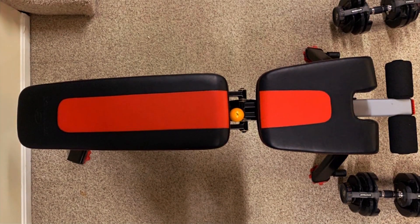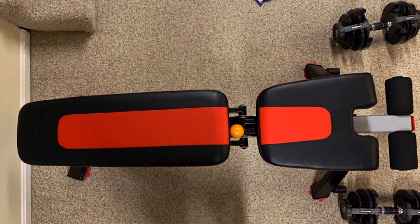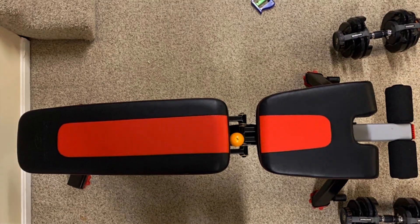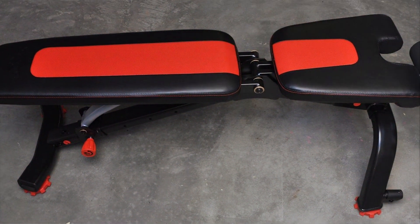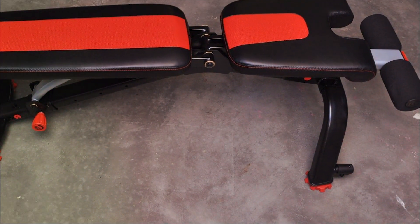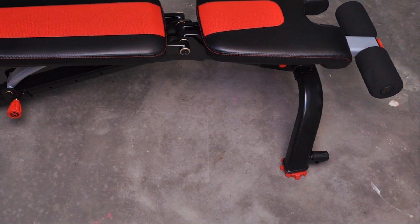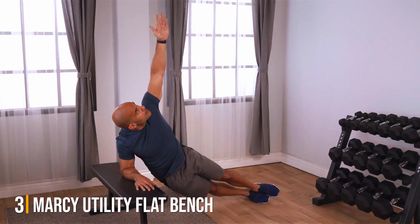Beyond its functional benefits, the Bowflex 5.1s Storable Bench impresses with its sleek, modern design. It not only serves as a practical addition to your home gym but also enhances its appearance. The quality of materials used ensures longevity, making it a wise investment for serious fitness enthusiasts. For those looking for a blend of functionality, space efficiency, and durability, the Bowflex 5.1s is an excellent choice.